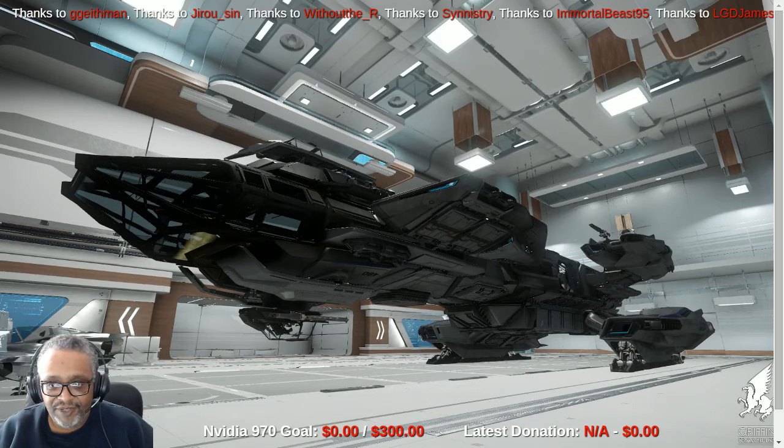Griffin Gaming RPG back again for another part of Star Citizen 101, and today we are continuing with our tour of ships. This one in particular is near and dear to me because it was the very first ship that I backed when I got into Star Citizen. This is the Constellation Andromeda.